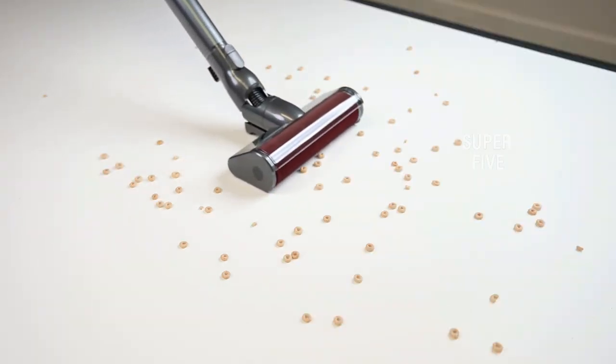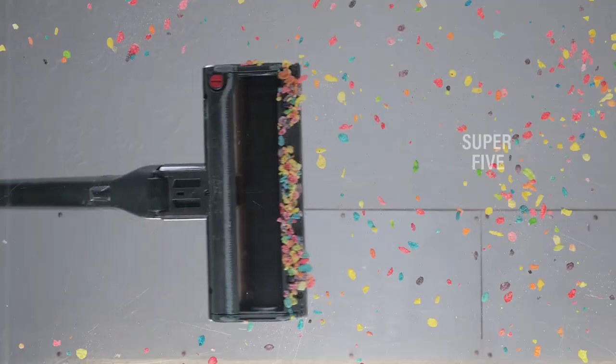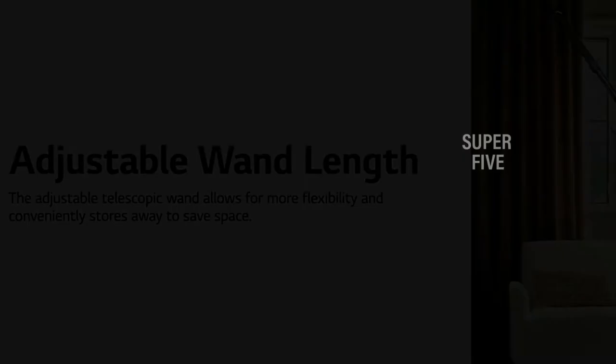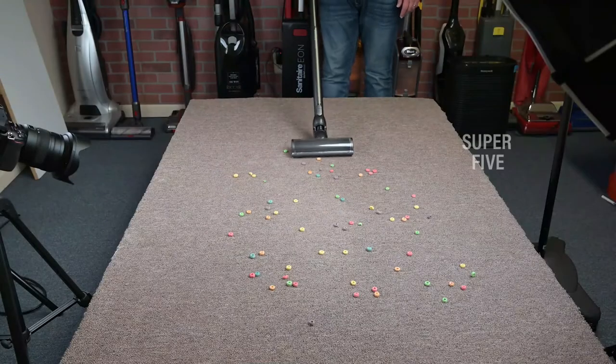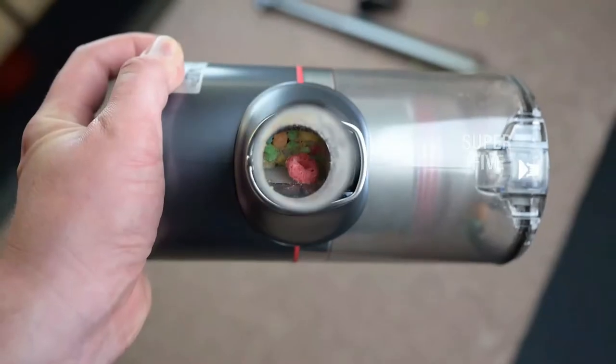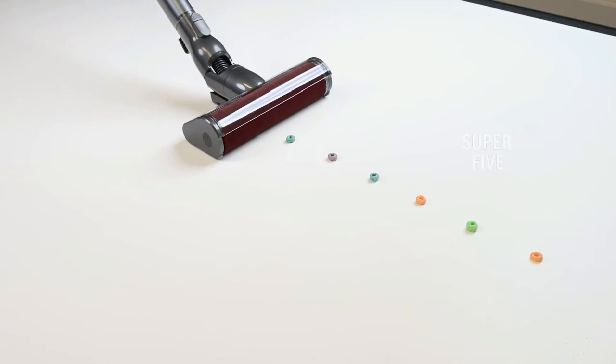Pros of this item: Amazon customers happily remarked this vacuum sucks up animal hair easily, is very lightweight and easy to use, and you can zip through from room to room with ease. Cons of this item: Some dissatisfied Amazon users of the LG Cord Zero A9 reviewed the product as needing to buy accessories and support, poor customer service, and the motor barely runs to pick up dirt after a year.